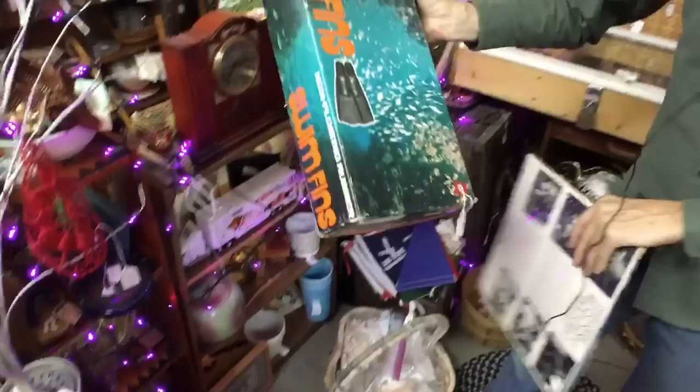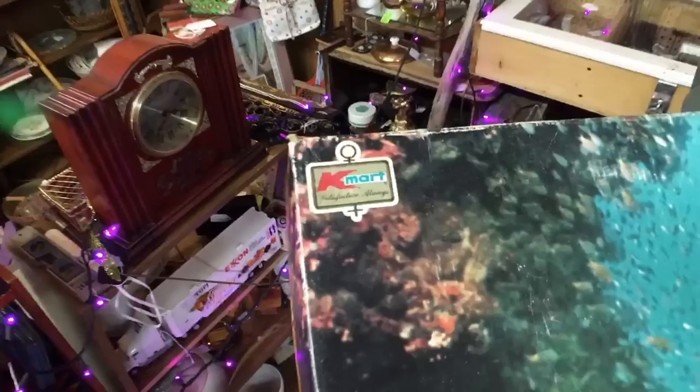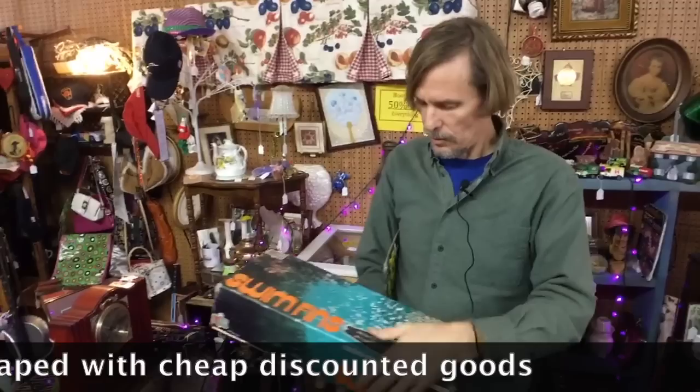These are swim fins and the cool thing about them is really the box — it's from Kmart. 'Satisfaction Always' — yeah, that was their logo back in the 70s, and I can tell you I was rarely satisfied going into a Kmart. They tried real hard, but not hard enough. They're mostly out of business now. However, these are kind of neat and they might be a good Florida item.